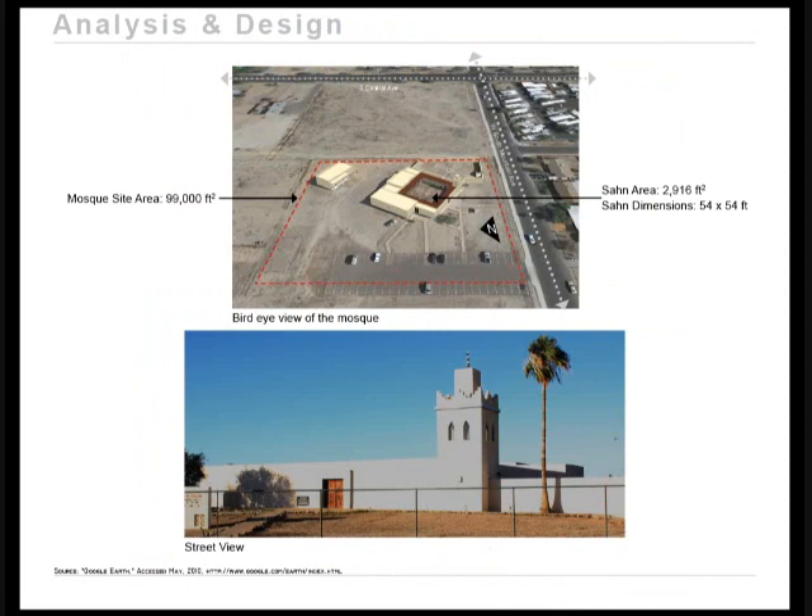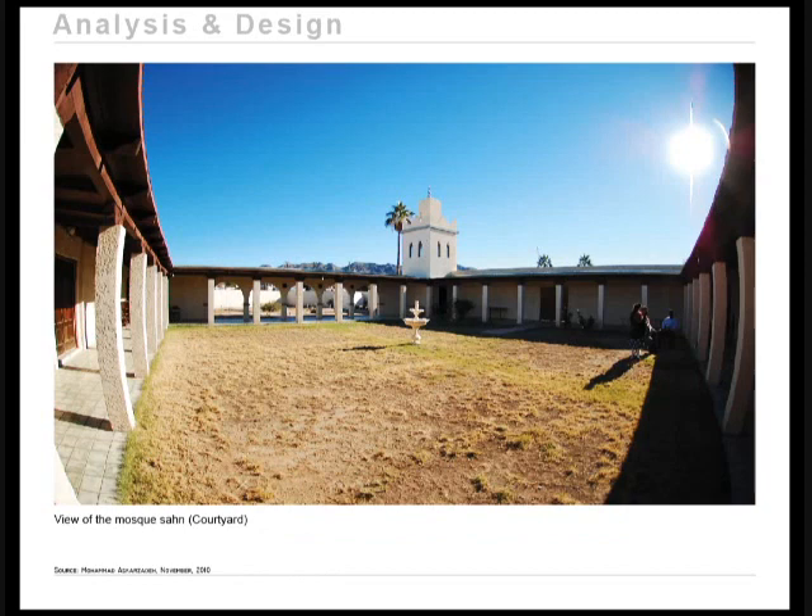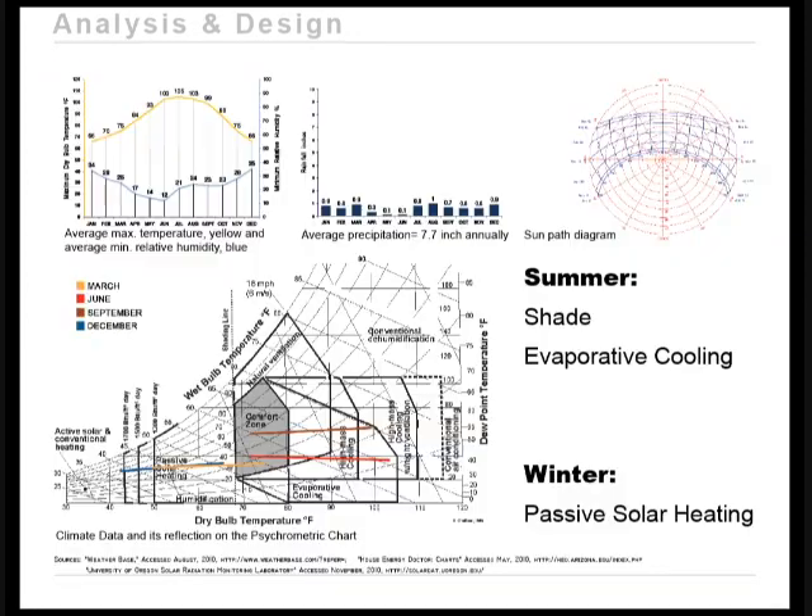The outdoor space selected was that of an existing mosque in Phoenix, Arizona. The Sahan — another name for an outdoor area attached to a mosque — had an area of approximately 3,000 square feet with dimensions of 54 by 54 feet. It is completely exposed to direct solar radiation with no treatment at all. After plotting the region's climate data onto a psychrometric chart, it was determined that the potential passive strategies for summertime were shade and evaporative cooling, and for wintertime was passive solar heating.